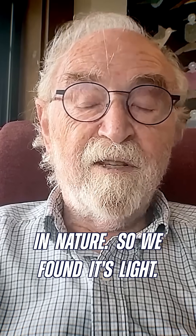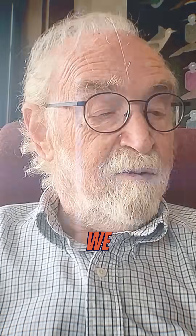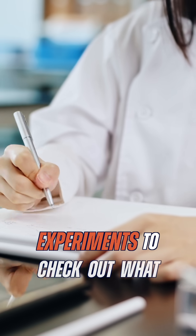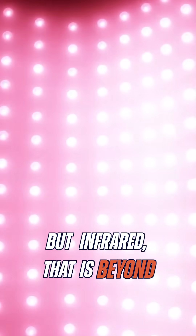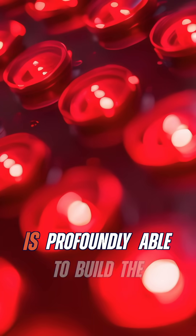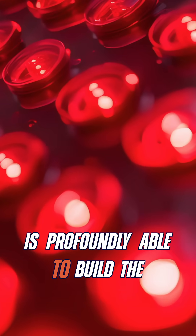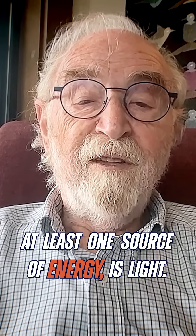So we found it's light. After the student did his experiments, we did a lot of additional experiments to check out what wavelengths are important. We found that red is important, but infrared — that is slightly longer wavelength than red — is profoundly able to build the exclusion zone. So the answer, at least one source of energy, is light.